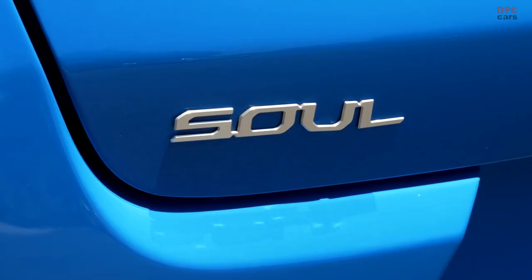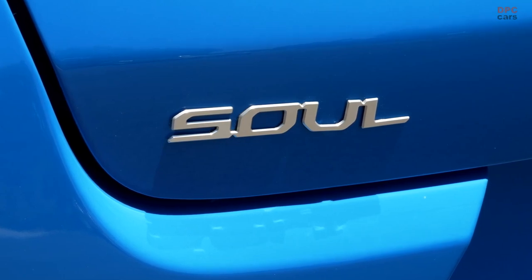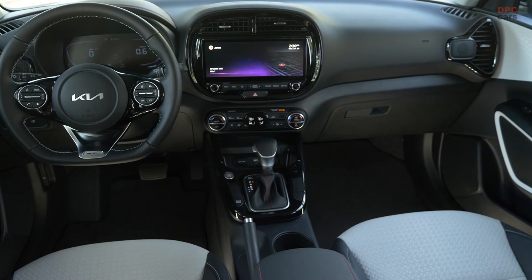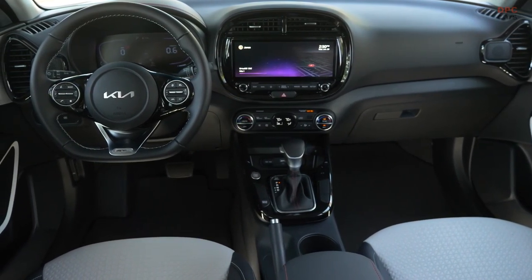Progressing further, the 2024 Soul GT-Line initiates at $24,915, while the range-topping 2024 Soul EX comes with a price tag of $25,615.